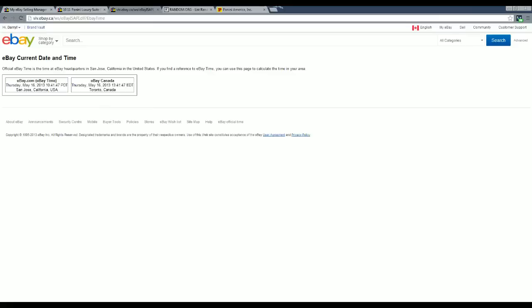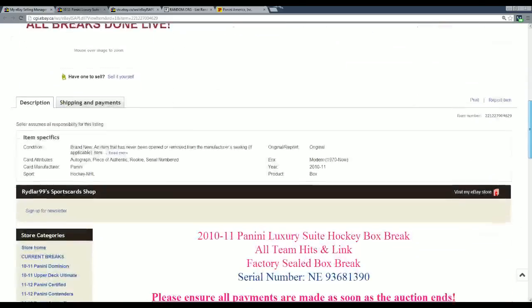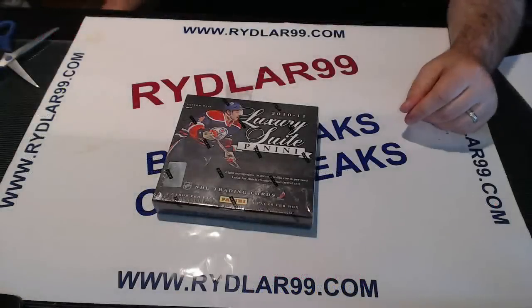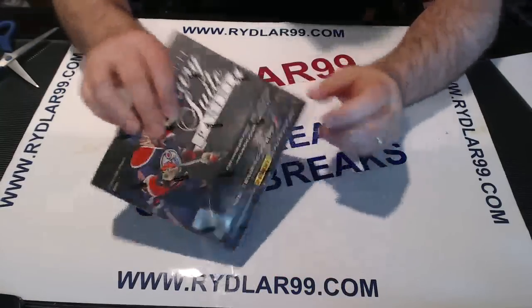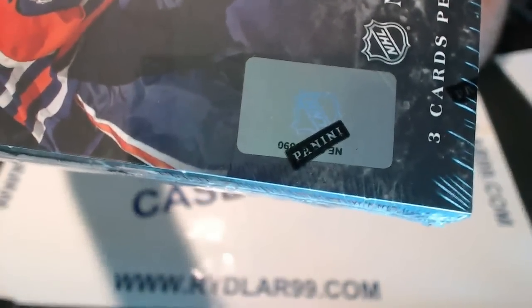I'm live right now on Riddler99.tv as well as on vonlive.tv/riddler99, so if anybody wants to come watch me do the breaks live you are more than welcome to. They usually start around 1 o'clock. The serial number for this box is 936813-90 — remember the 390 — and I'll show you that right now. First I'm going to show you that the Panini logo is covering it up, so I'm going to try to scratch it out first.